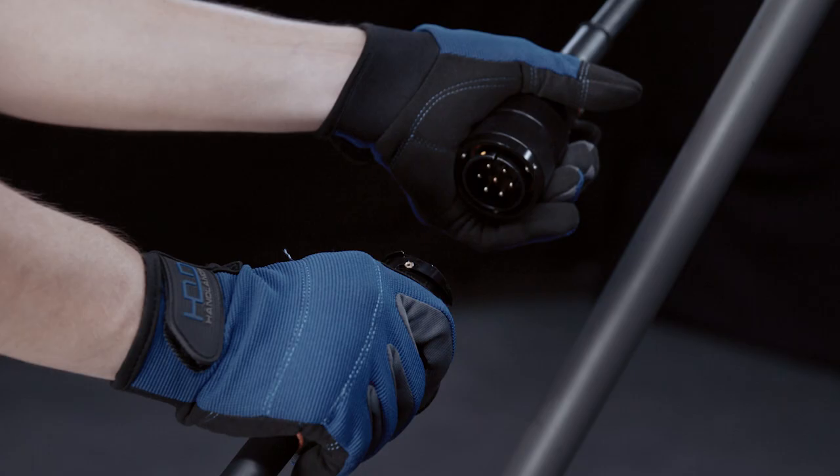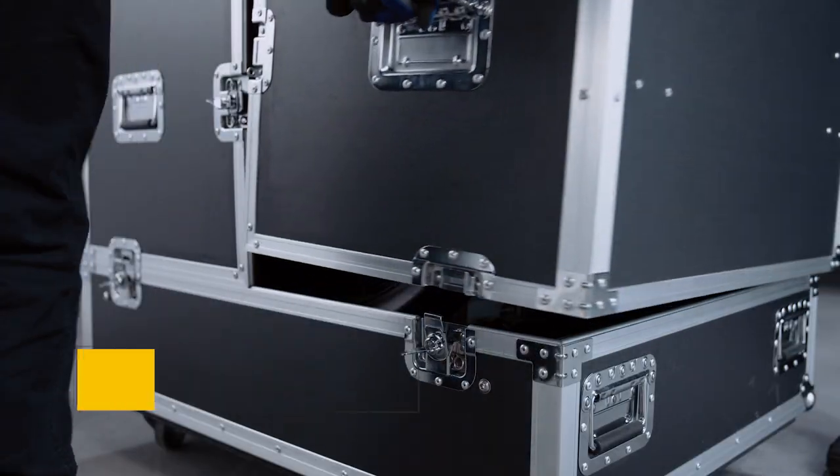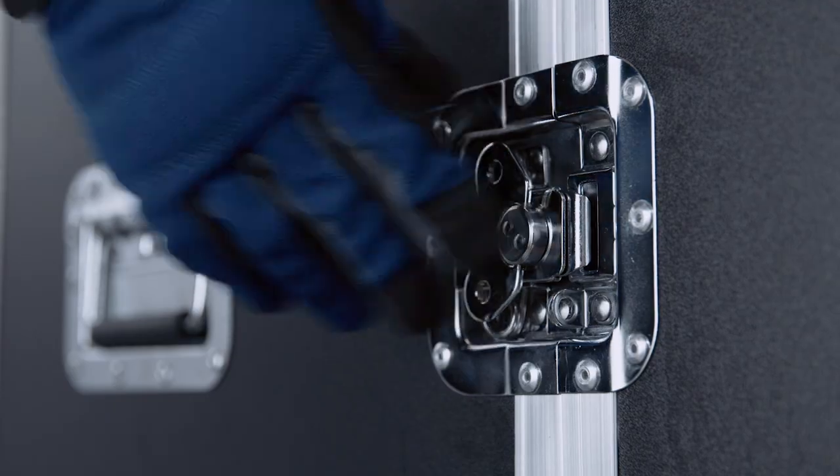HMI Powerbeams are compatible with all FilmGear Universal electronic ballasts. To protect your investment, FilmGear offers custom-fitted, production-tough clamshell flight cases, ready for set life.